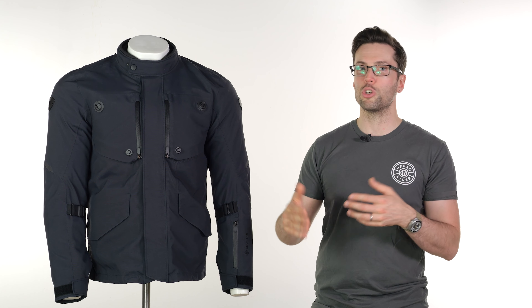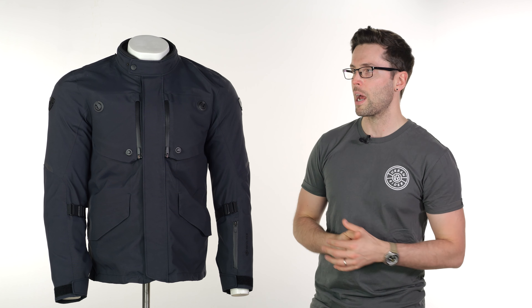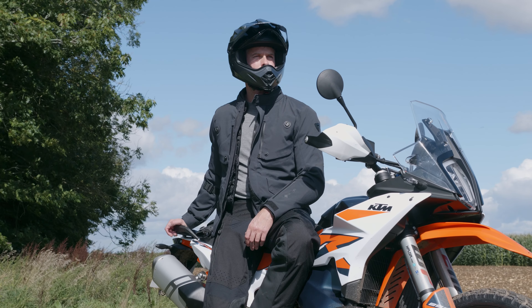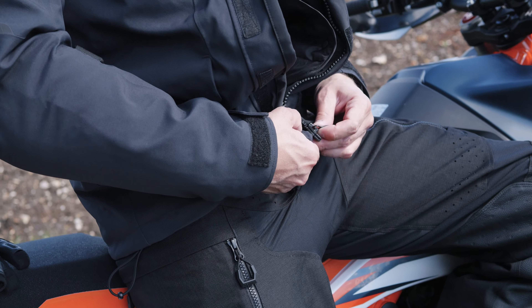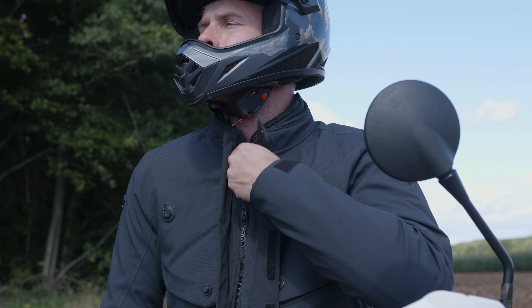It has a removable internal thermal liner which goes the full way down the arms as well. You won't be cold with this — you don't have to remember to bring a thick jumper underneath. You are covered, so it's really warm, really waterproof, and just a great jacket to use in the winter.